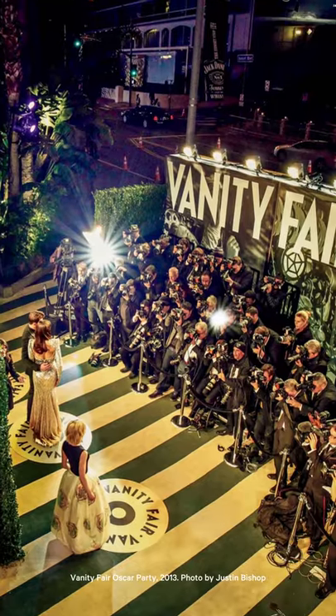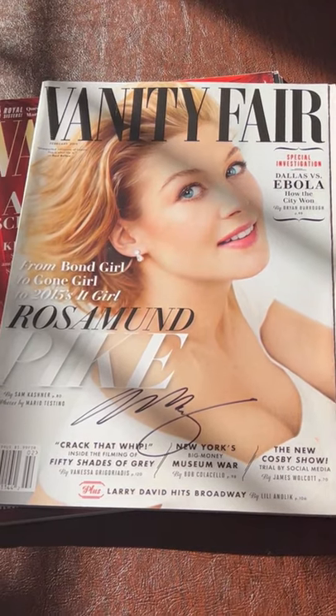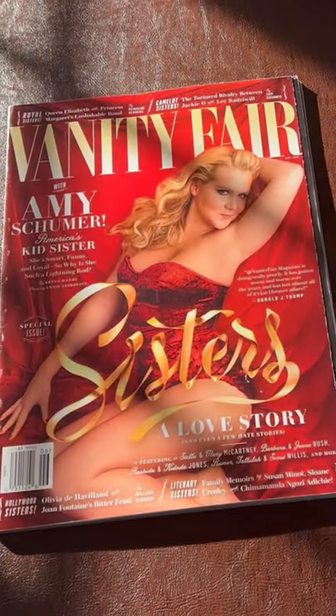It was originally commissioned by Vanity Fair. They wanted a new, hard-working, yet elegant Didone for their challenging editorial needs.